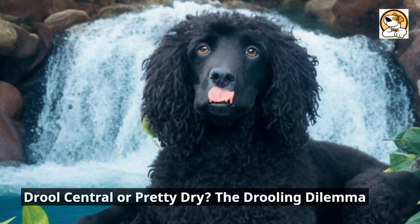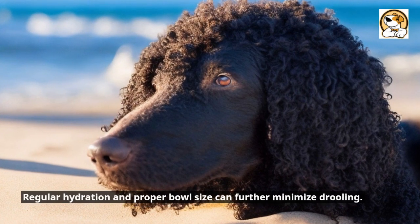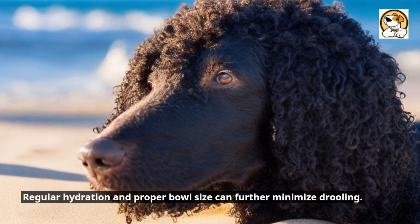Drool central or pretty dry — the drooling dilemma. They aren't known to be excessive droolers. Regular hydration and proper bowl size can further minimize drooling.